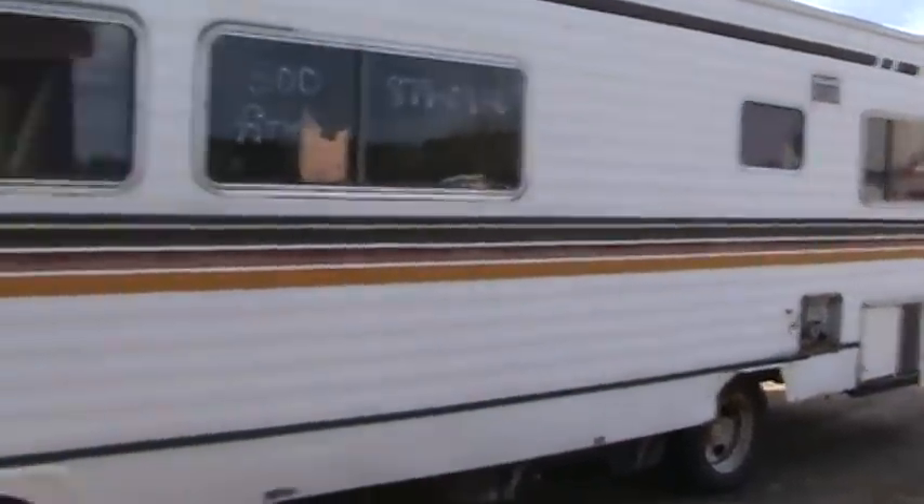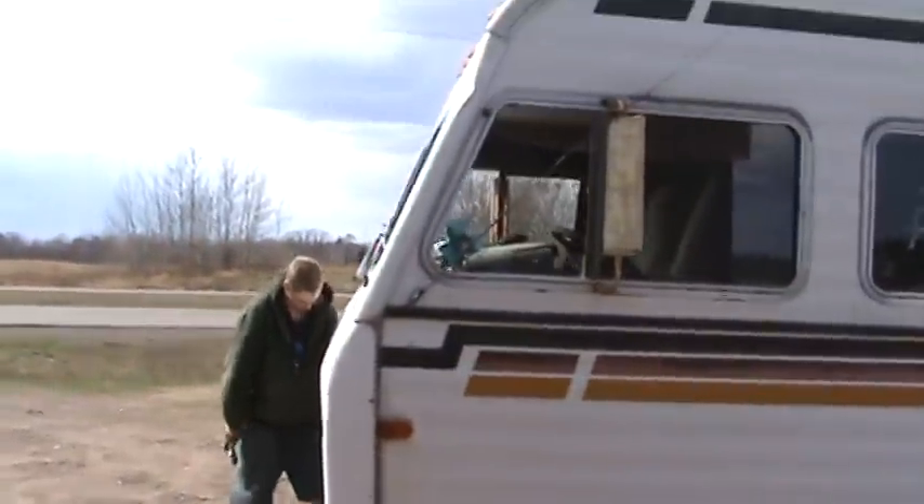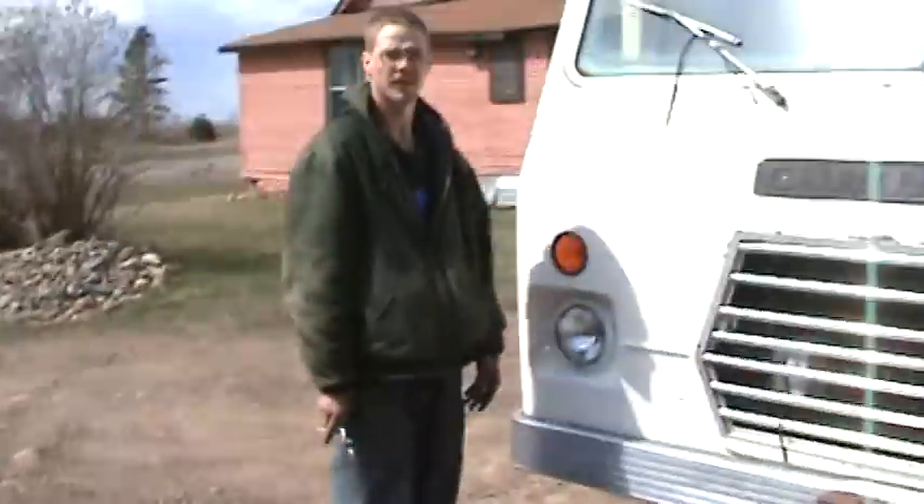Well, here's the old Dodge Motorhome. It's got a 440 engine in it. Not too bad. It's a beast.